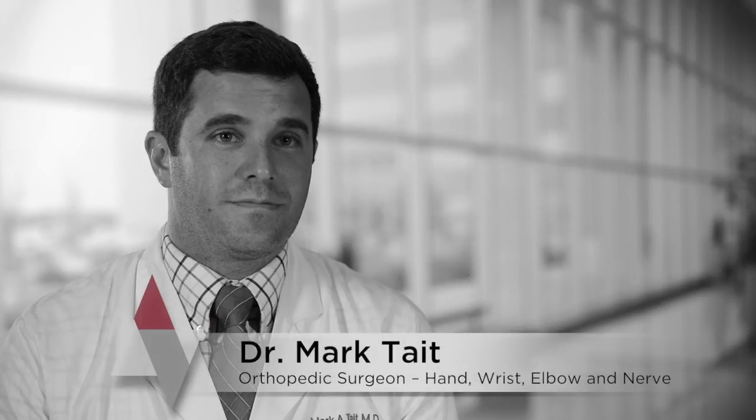I'm Mark Tate, an orthopedic surgeon who's a hand and upper extremity specialist at the University of Arkansas for Medical Sciences.